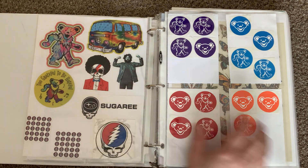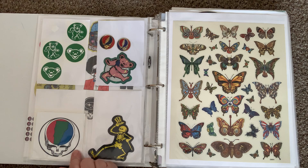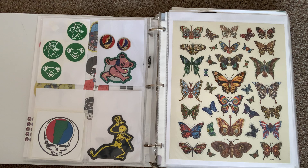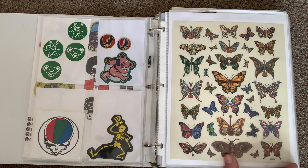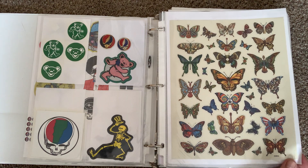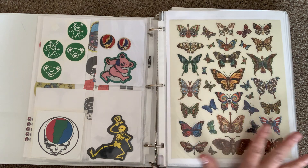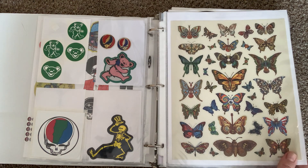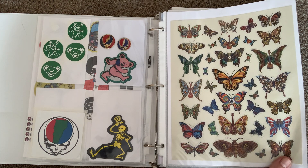Still continuing with the Grateful Dead theme — I've got a Jerry sticker, a bunch of bears in different colors. These two are actually metal or enamel type stickers. This one I just made — I printed it with the state of Vermont in the middle. This one is a sheet of individual stickers by the same artist who did a limited edition poster collection for Dead and Company shows, available only to VIPs.